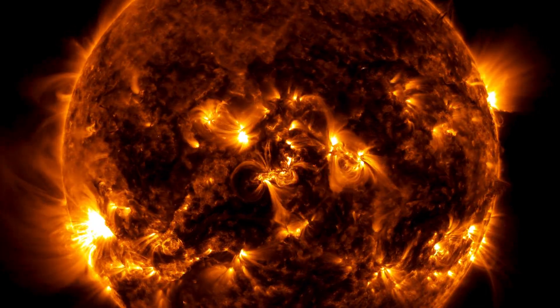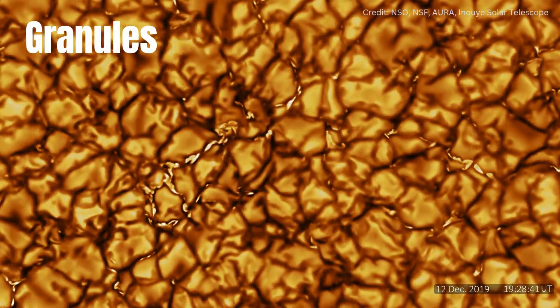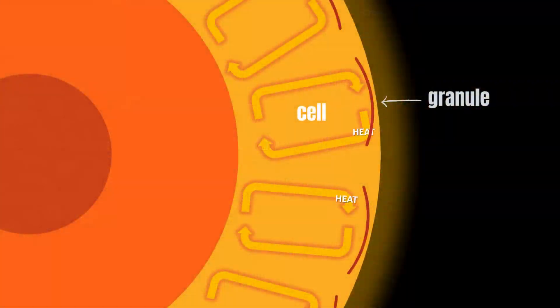Our Sun is not static and unchanging — it is active and changes with time. Small cells or granules cover the surface of the Sun, each about a thousand kilometres wide. They are the result of imprints by convection cells; the top of each cell leaves an impression on the surface above. Each granule lasts about 20 minutes, creating an ever-shifting pattern.